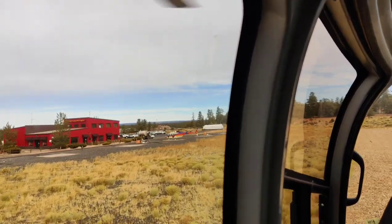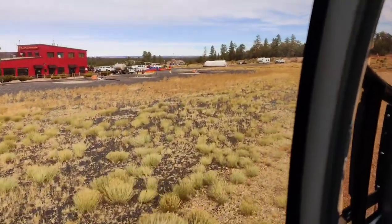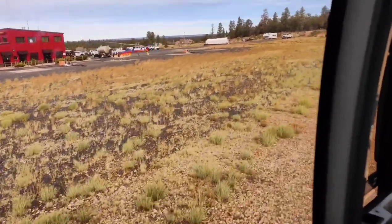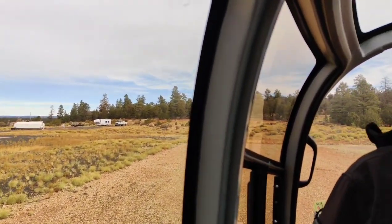We booked the Canyon Spirit Tour from Maverick, which is around 45 minutes long. It starts from the Grand Canyon National Park Airport at the South Rim, then takes you to the East Rim, North Rim and back.